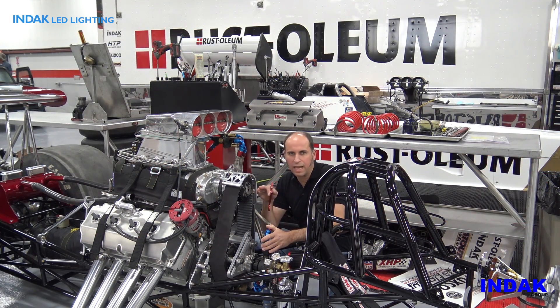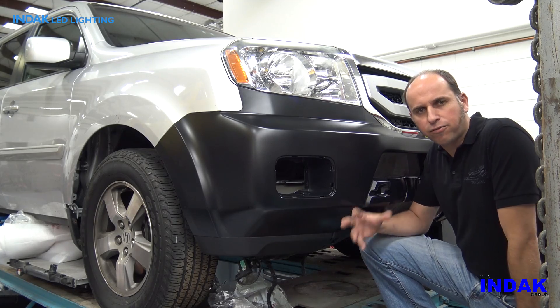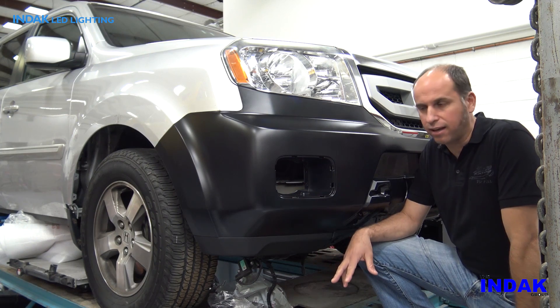The first thing all the guys in the shop noticed was how easy it was to see what they are working on. With the fluorescent bulbs in the past it was a challenge — there were a lot of shadows and a lot of dead spots in the shop.